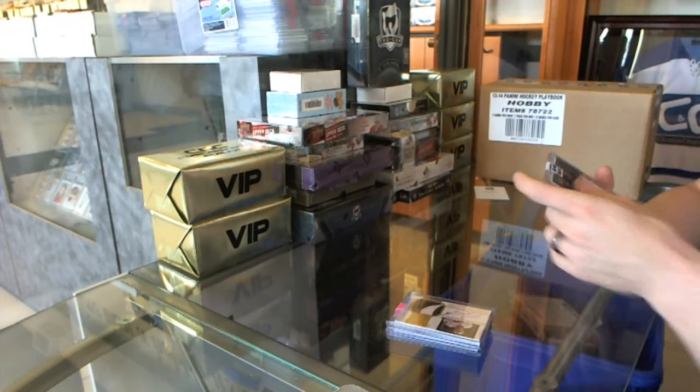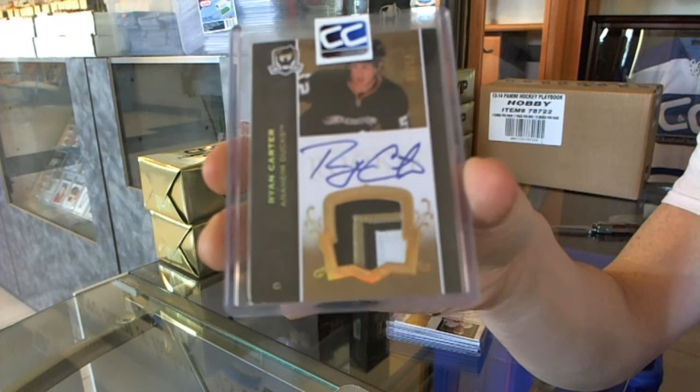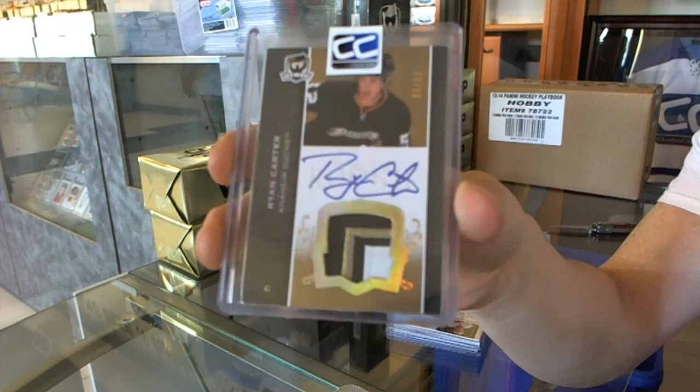And a three-color 07-08 Rookie of the Cup Rookie Patch Auto Gold, numbered 35 of 52, for the Ducks — Ryan Carter. Alright, on to box number two.